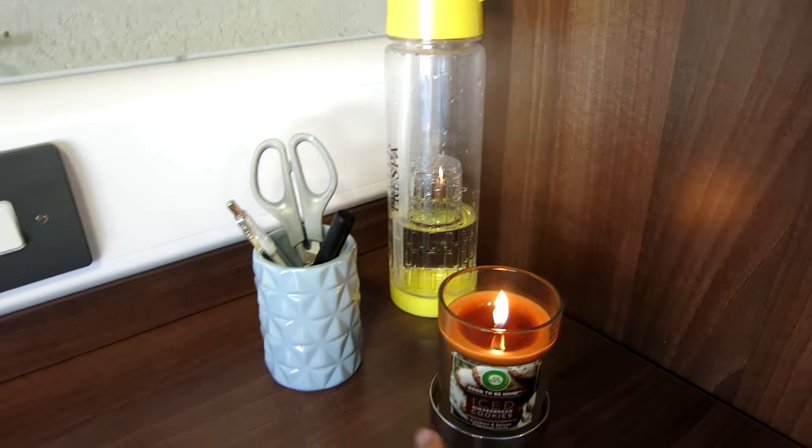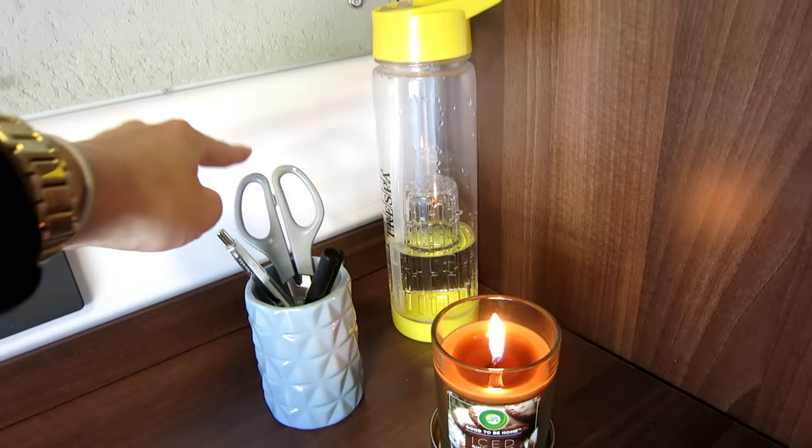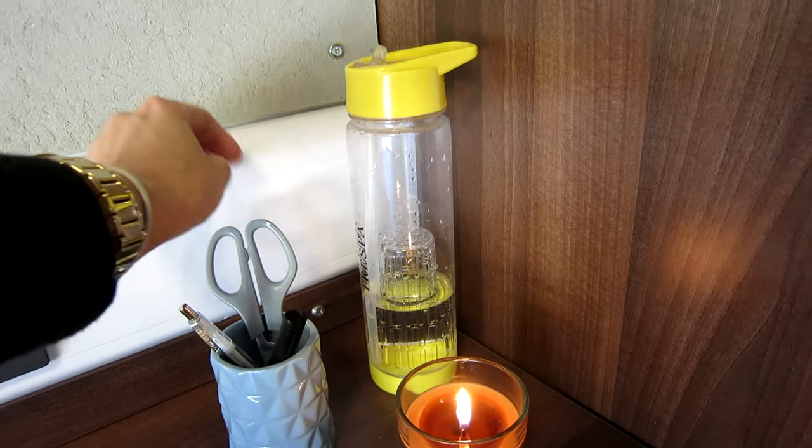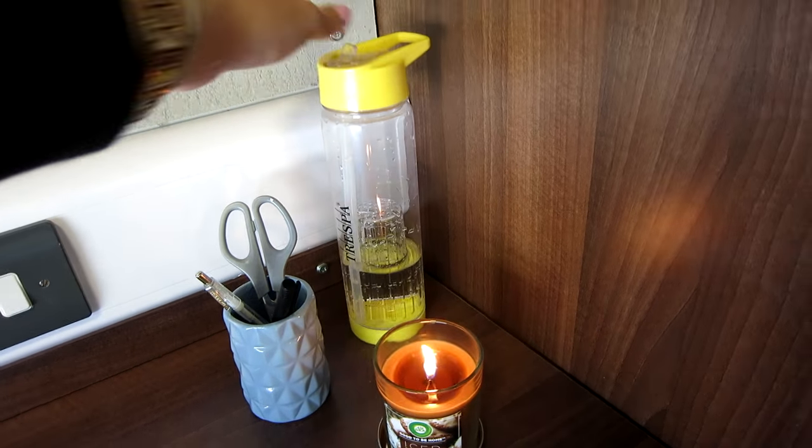This is generally one of the few candles I can actually stand because usually scented candles give me headaches. Then this little pot with pens in it and scissors. I got this water bottle from my dad — he got it in his Christmas goodie box.